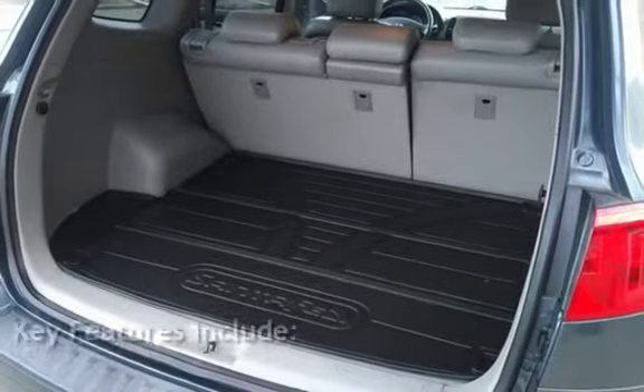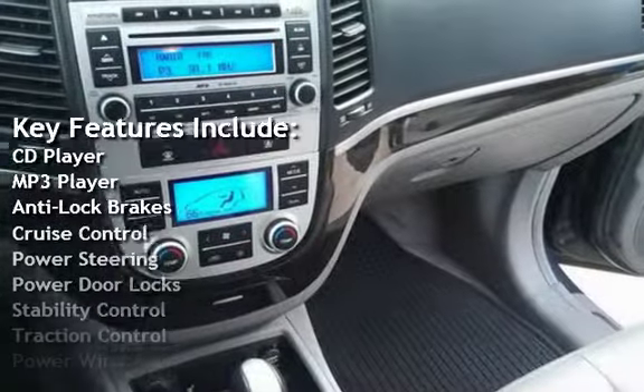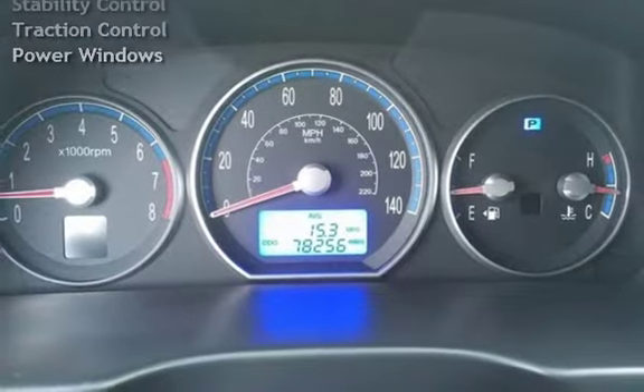Key features include: CD player, MP3 player, anti-lock brakes, cruise control, power steering, power door locks, stability control, traction control, and power windows.